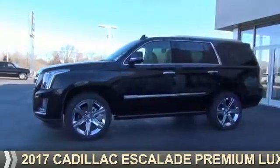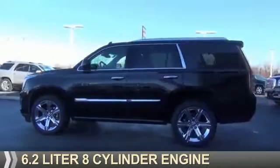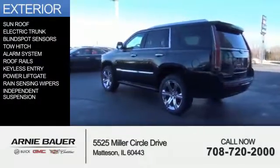It's powered by 4-wheel drive, a 6.2-liter, 8-cylinder engine, and an automatic transmission. The features include a sunroof,